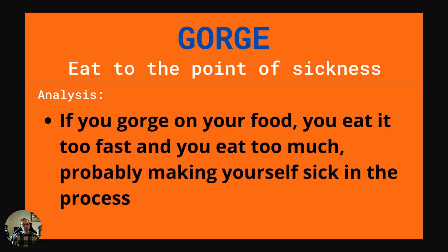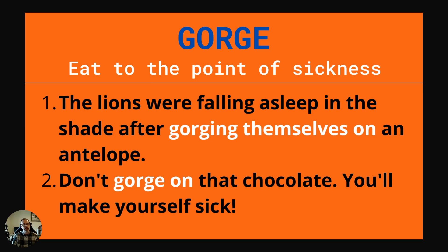Our next word is gorge. This is to eat to the point of sickness. If you gorge on your food, you eat it too fast and you eat too much, probably making yourself sick in the process. Example one: The lions were falling asleep in the shade after gorging themselves on an antelope. Example two: Don't gorge on that chocolate. You'll make yourself sick.